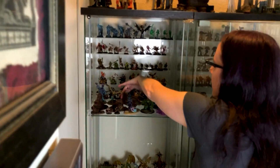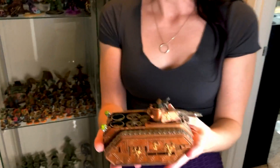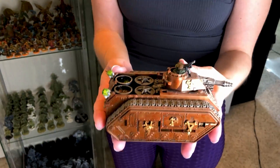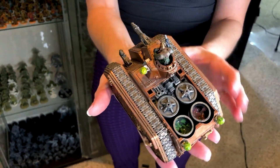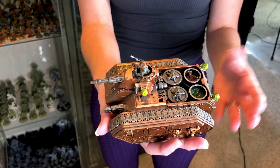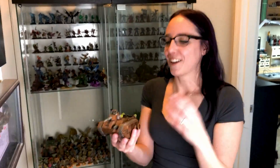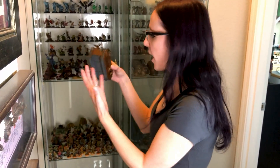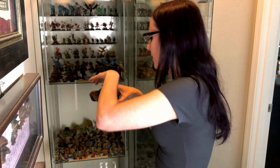I want to call out this particular miniature from my collection, because this is something I did not paint myself. I got it from a swap at a local game store — it was an entire Imperial Guard army that was Ratman, a Ratling army. It was just so cool to me that I basically bought the entire army because somebody was selling it. This tank in particular was one of my favorite completed pieces — it just was so cool.